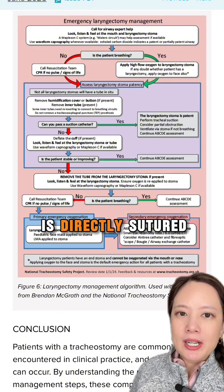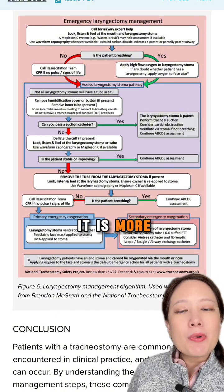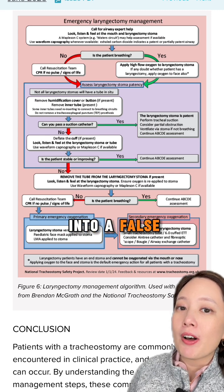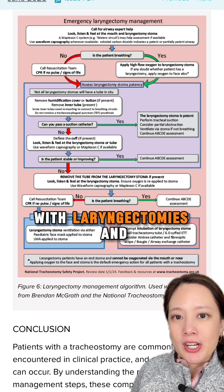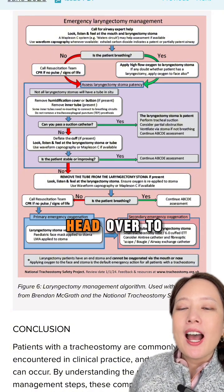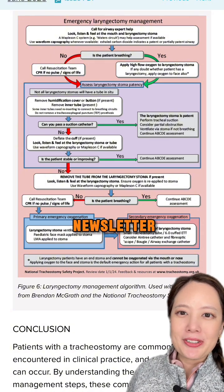As the trachea is directly sutured to the skin, it is more difficult to advance an endotracheal tube into a false passage. For more details on the care of patients with laryngectomies and tracheostomies, head over to the June 2025 APSF newsletter.